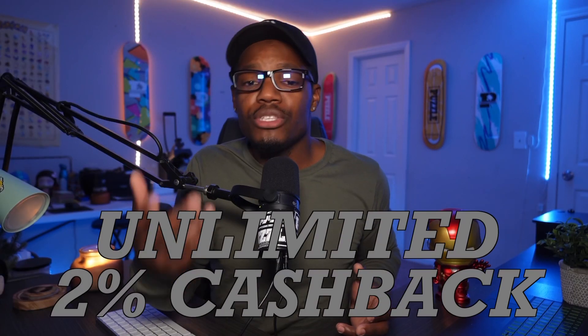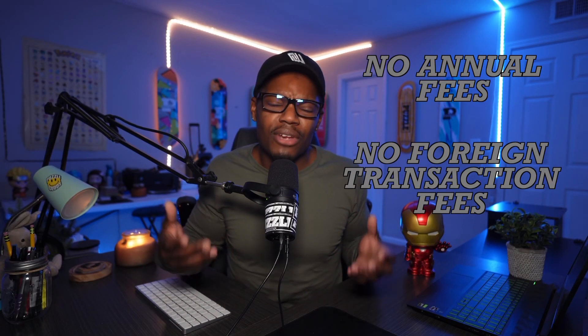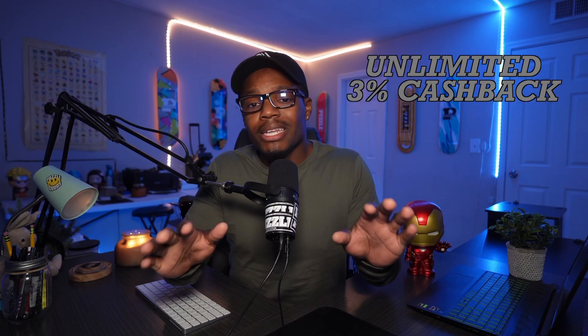The next card is the SoFi credit card. It offers unlimited 2% cashback, no annual fees, no foreign transaction fees — really no fees — and unlimited 3% cashback when you use SoFi Travel. When you go to get pre-approved for this credit card, there is no hard pull, which is pretty nice. The rewards you gain with this card do not expire.